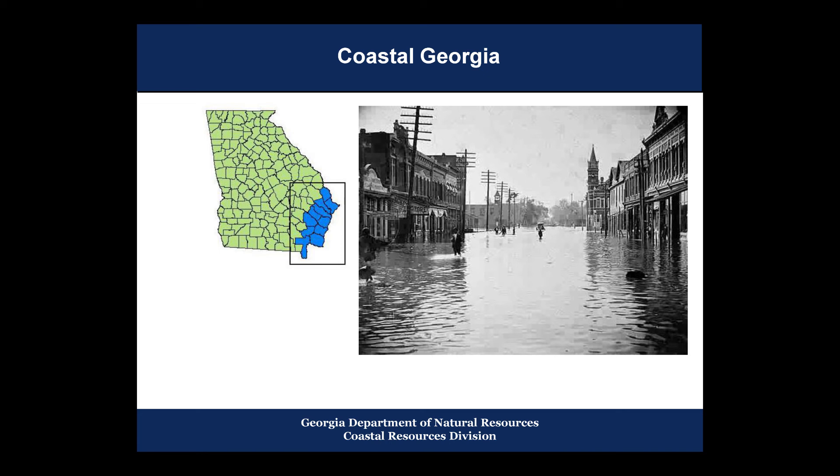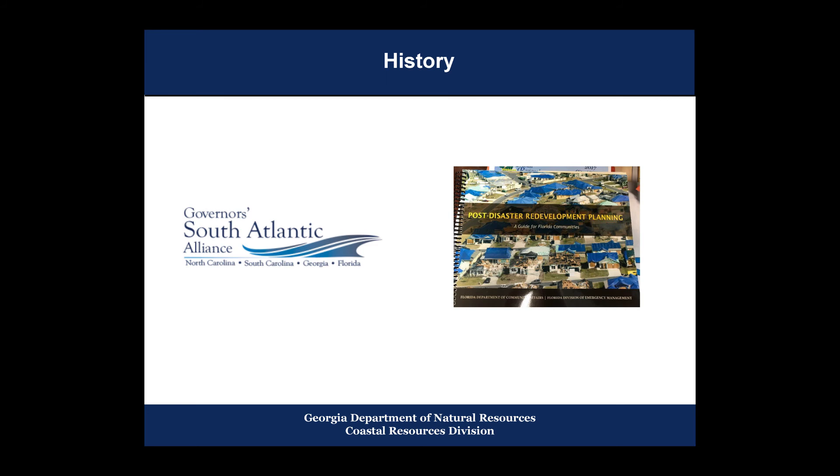About six years ago, as part of the Governor's South Atlantic Alliance, we became interested in Florida's disaster redevelopment planning process through our partnership with similar states, and how you can incorporate a lot of this into other local and state plans. We attempted to look at recovery and redevelopment, where major disasters have increased in magnitude and frequency in recent years, causing unprecedented damage.